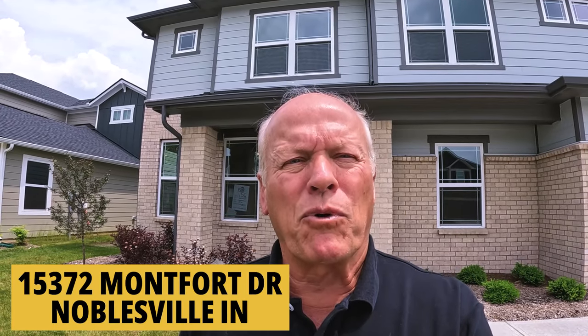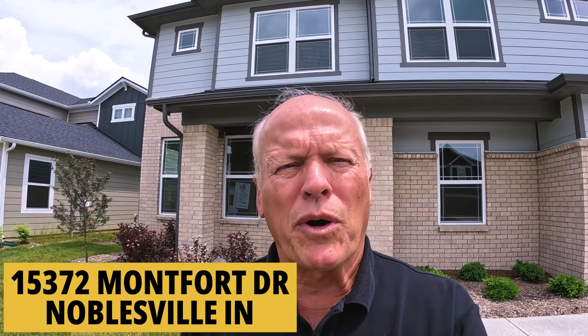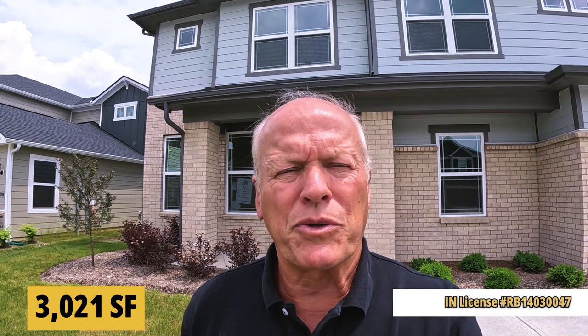In front of 15372 Montfort Drive — this is a big two-story with four bedrooms and two and a half baths, just a ton of space. It is over 3,000 square feet. It is listed by Century 21 Sheets, but I can help you with any house listed in the state of Indiana. Let's go inside and see what it looks like. Step inside.